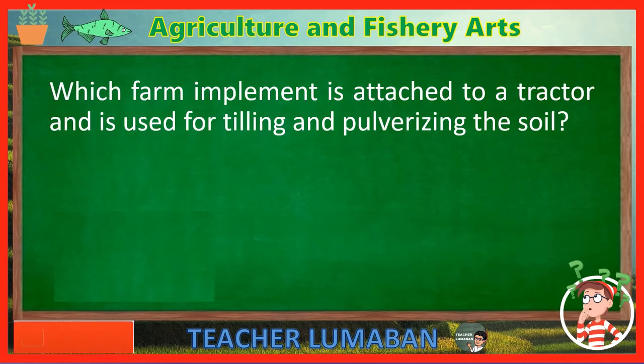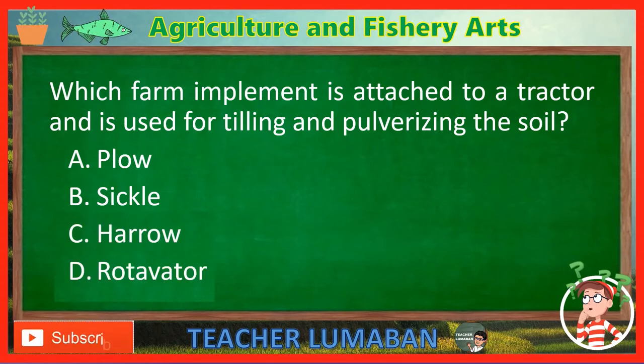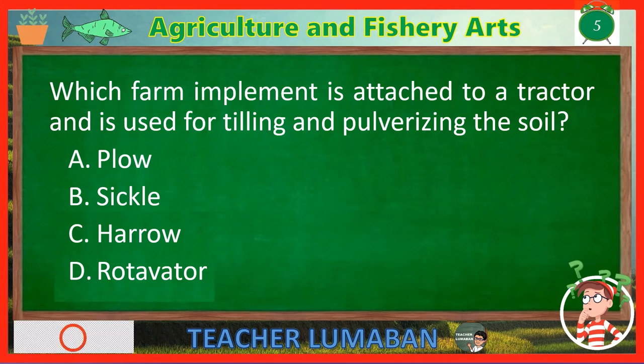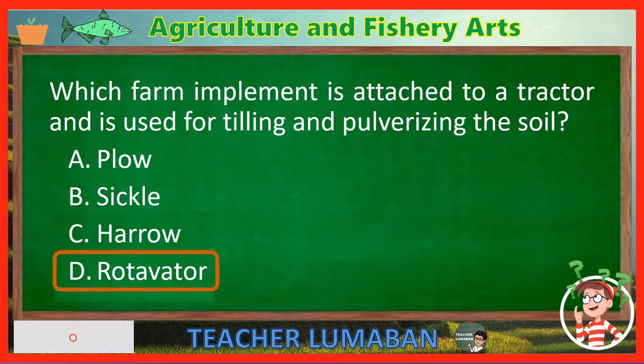Which farm implement is attached to a tractor and is used for tilling and pulverizing the soil? Letter A: Plow. Letter B: Sickle. Letter C: Harrow. Letter D: Rotavator. The correct answer is Letter D — Rotavator. The rotavator is a farm implement that is attached to a tractor and is used for tilling and pulverizing the soil.